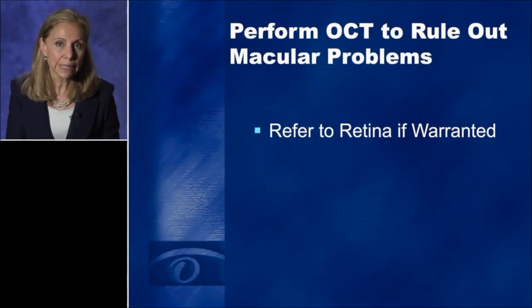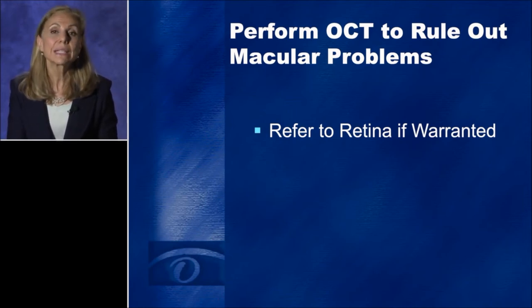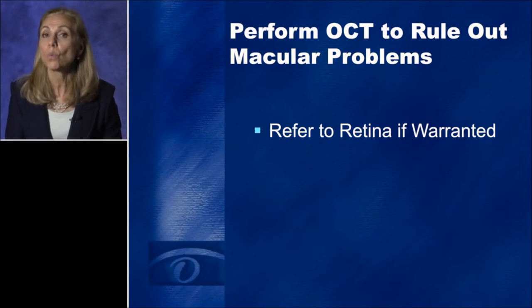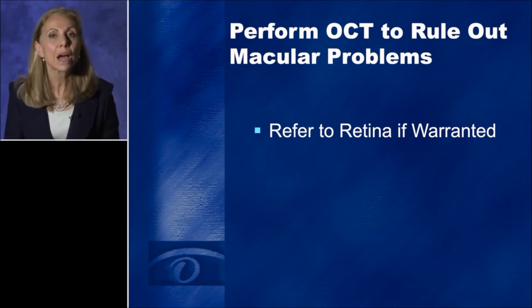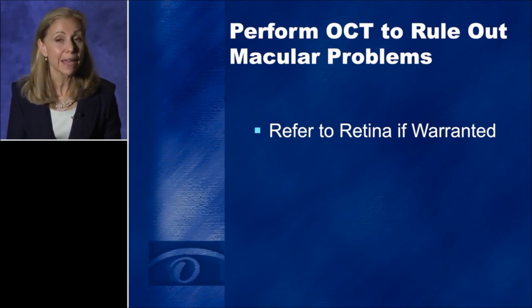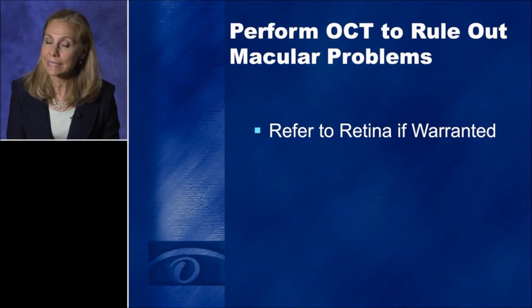We also do an OCT to rule out any macular problems. This is critically important because at times it's very hard to see a subtle epiretinal membrane through a cloudy cataract. If there's an abnormality on the OCT, I refer my patients to one of my retina colleagues. I've found that patients are so overwhelmed with all the information discussed during the consult that they may not remember details about their maculopathy — but at a separate appointment with a retina specialist, they better remember that they have a macular issue and realize their final refractive outcome may be less than 20/20.